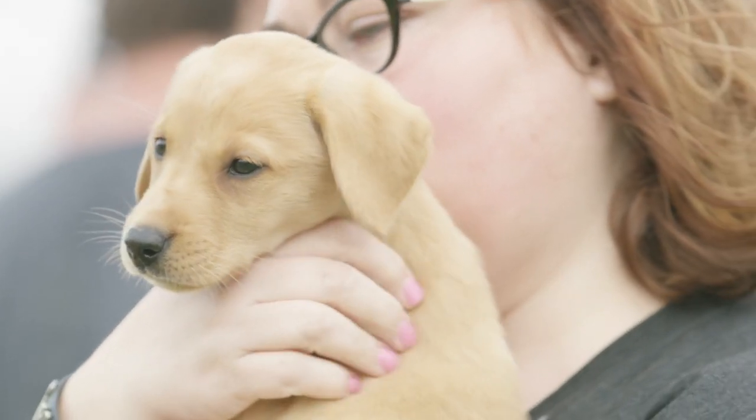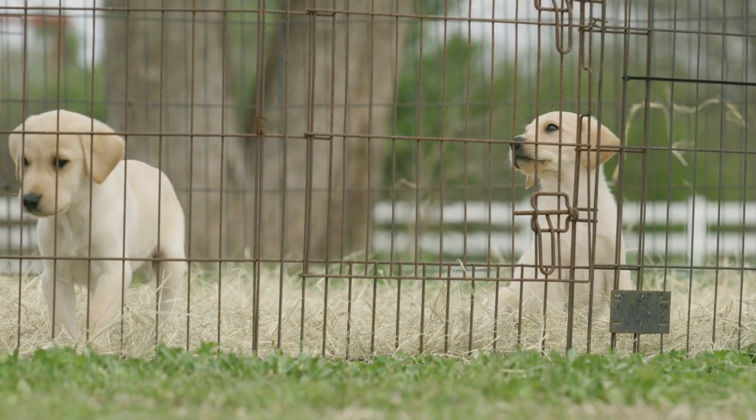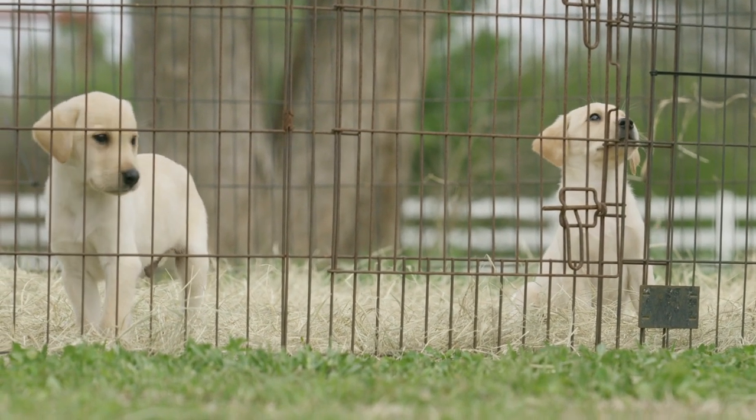In all the excitement of puppy pickup day, do not leave the breeder without getting the paperwork. It's very important that you get all the paperwork you need. If your puppy has a microchip, make sure you get all that information. Get all the vet records and medical records. It's very easy to forget because everyone's excited and thinking about hitting the road — but don't forget the papers.